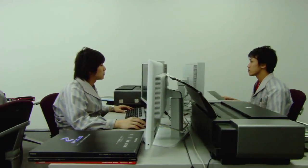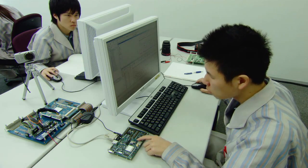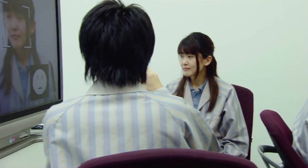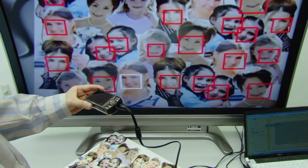Canon's research into seamless communication between cameras and printers is incorporated into Digic's circuitry. Today's digital cameras can recognize facial expressions such as smiles and winks, and identify over 30 faces at once.